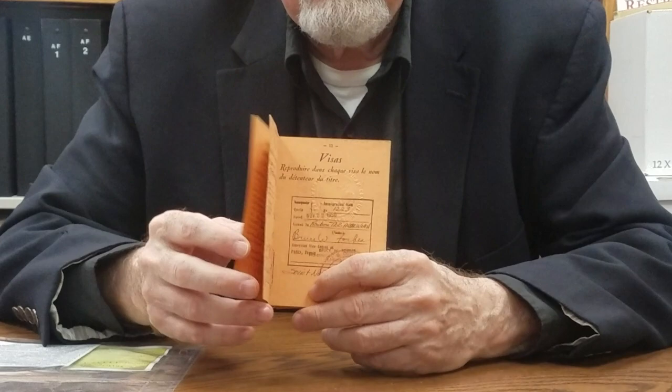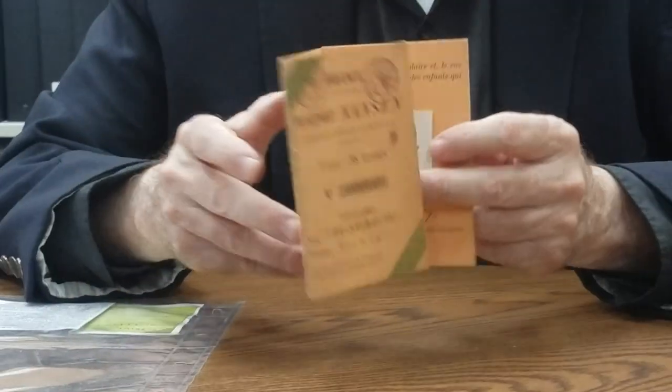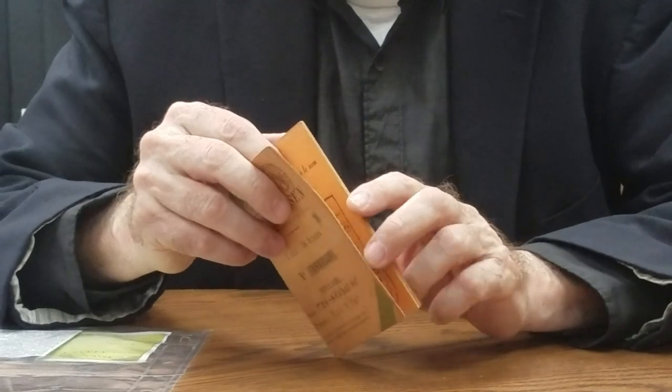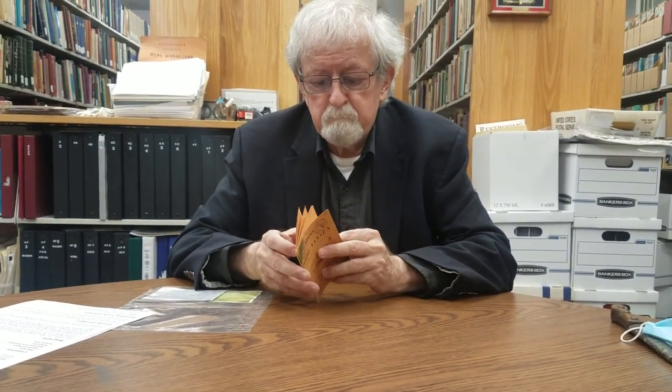He was born in Tiplos. This is the gentleman right here. And you can see the various countries he went through in order to get, as a stateless person, to the United States. He arrived in the United States in 1948 and died here in 1992. All his drawings and documents are part of the Lincoln Center Collection of Performing Arts in New York City.